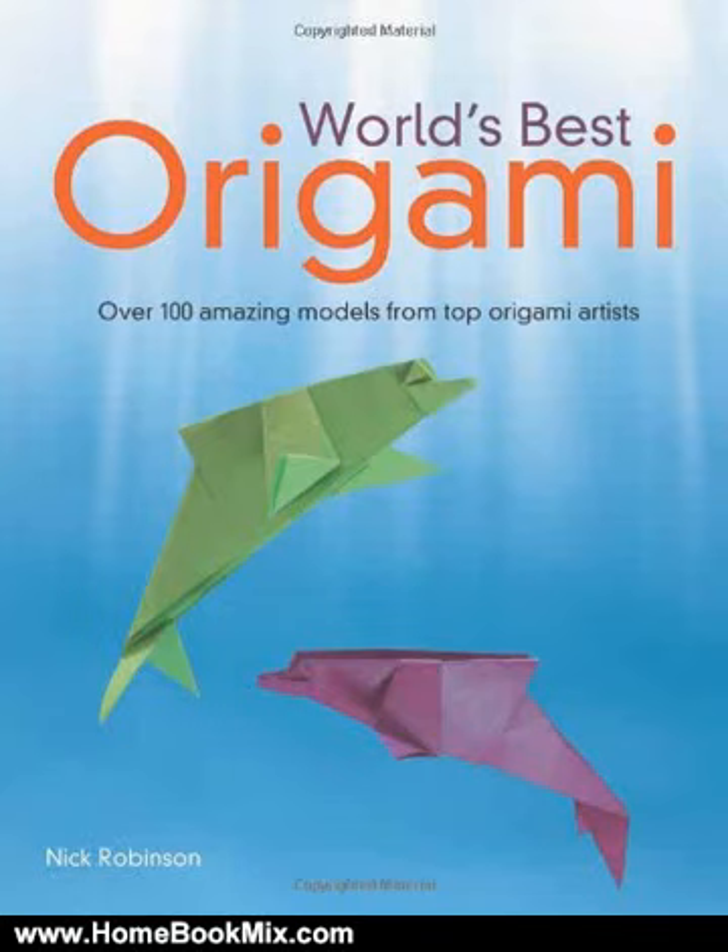This is the summary of World's Best Origami by Nick Robinson. Join the fold and discover this timeless art form. World's Best Origami is an amazing collection of more than 100 of the most unusual and best-loved origami patterns ever created.